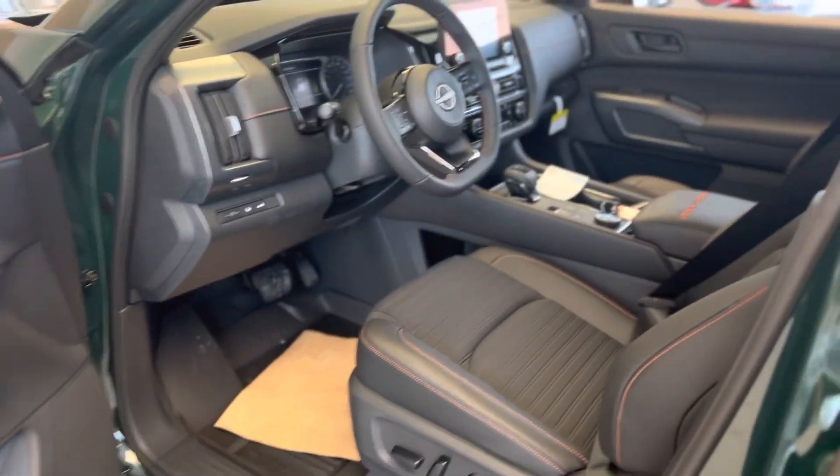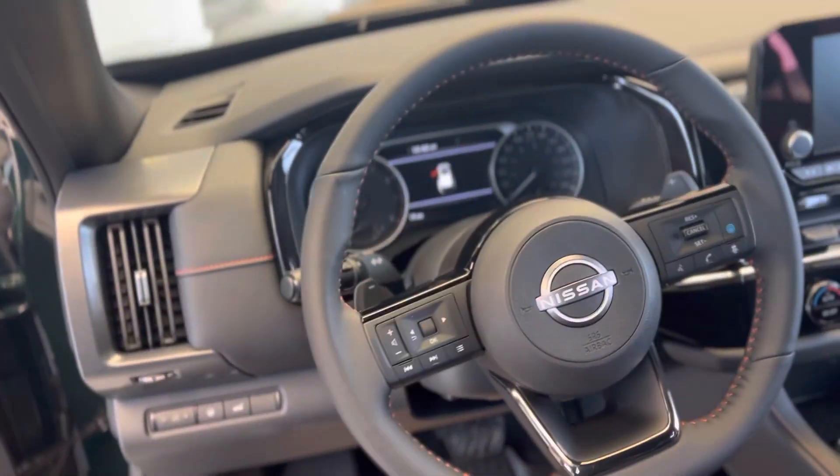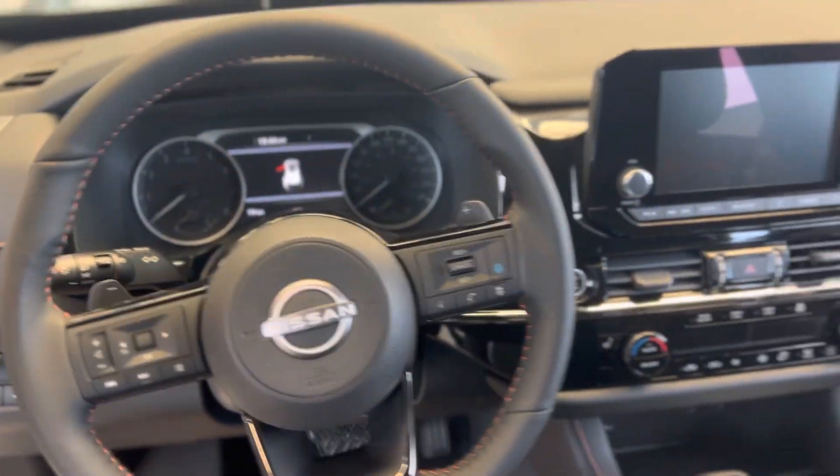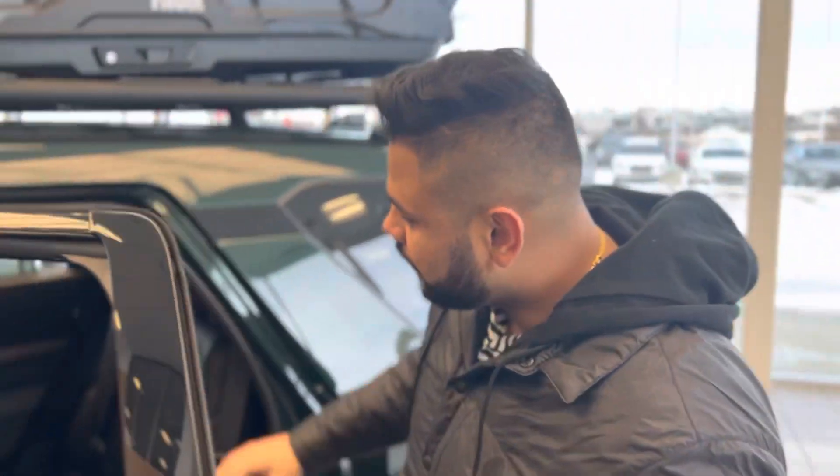Inside, you're introduced to a beautiful cabin equipped with heated seats, a heated steering wheel, and a remote starter for those winter months. There's a nice big touchscreen display, a semi-digital dash that tells you your speed digitally, and a beautiful center console.